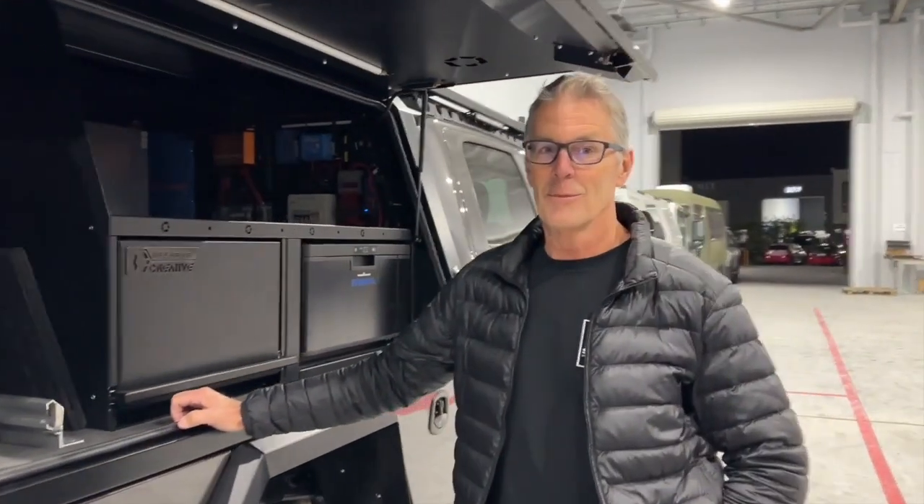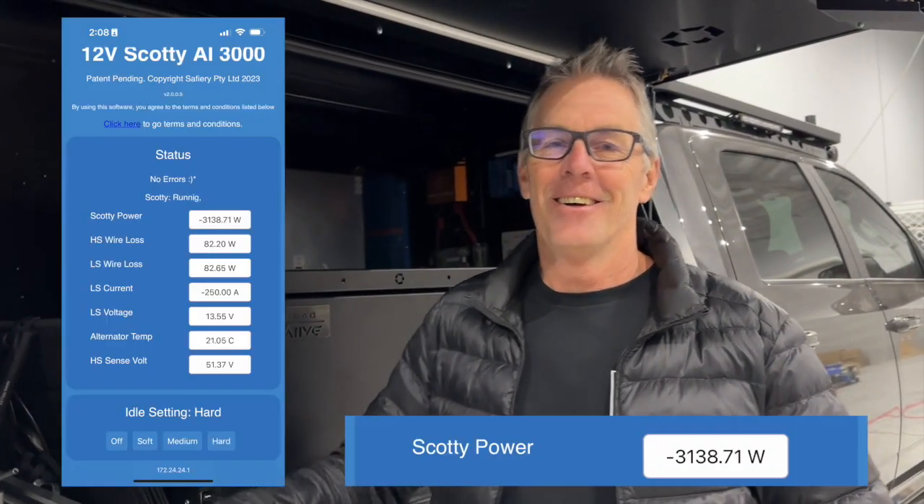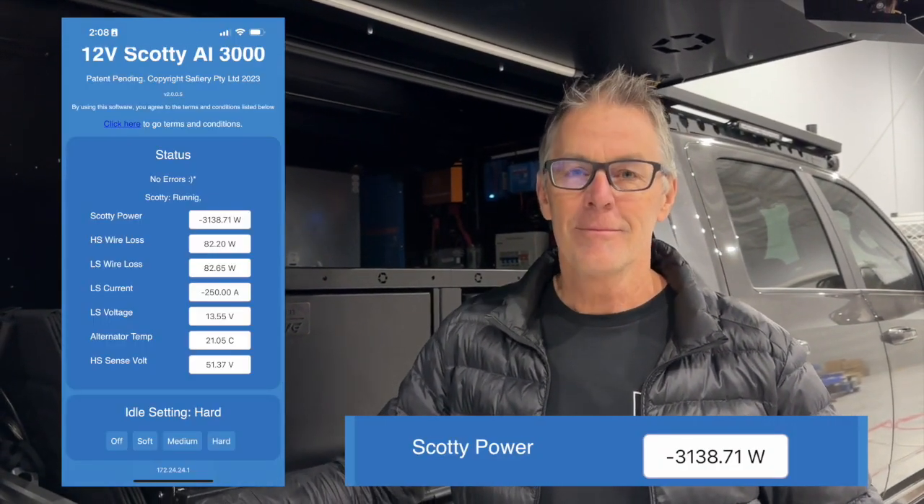And meet Wade. How are you today? G'day Bruce, how are you? Now Wade, you've put a lot of power into this, right? We've got a 370 amp alternator in the front. We saw 3138 watts or something like that from Scotty here — huge. You're charging here and the van. Why have you put so much power in?